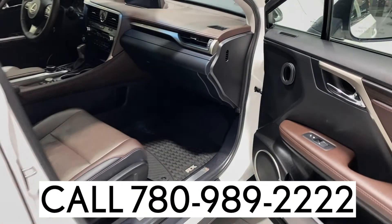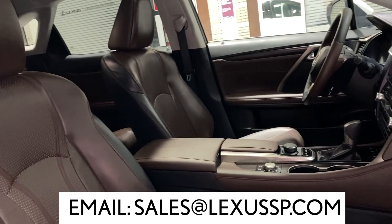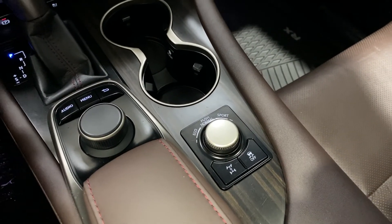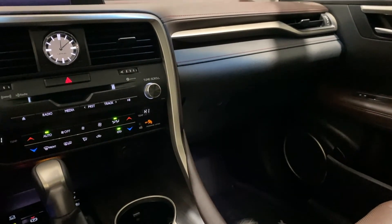For more information or to set up a test drive, call us at 780-989-2222 or email sales at LexusSP dot com. Check the description field for more information about this vehicle and our dealership. Thanks so much for watching — see you next time.